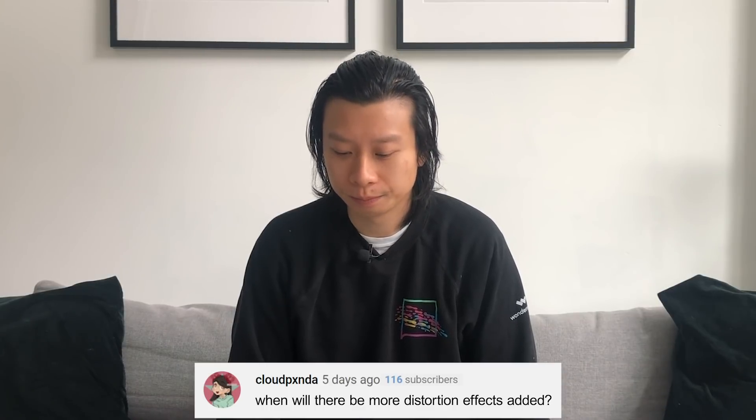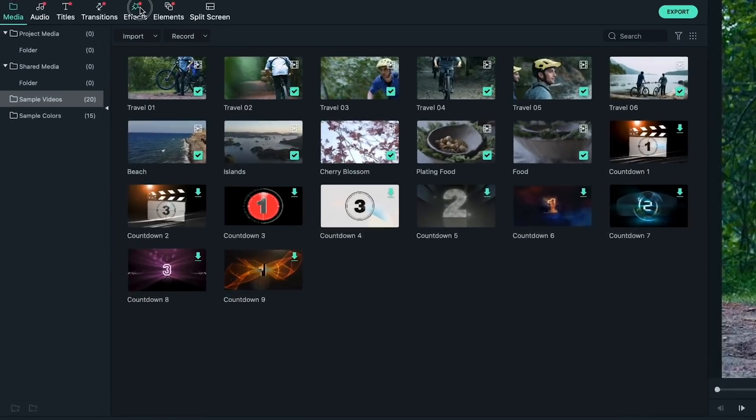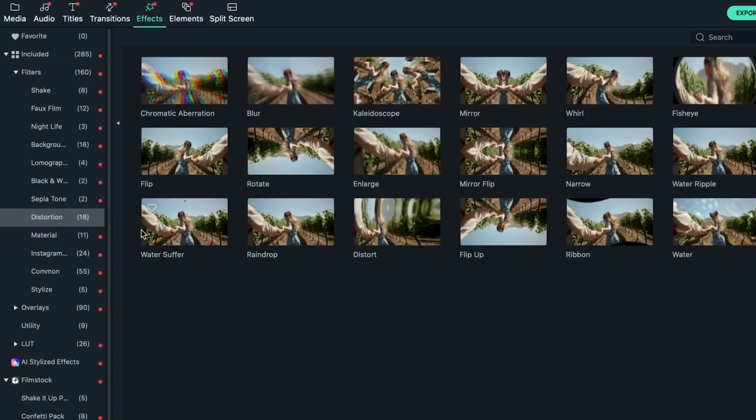Cloud Panda asks: When will there be more distortion effects added? Good question, Cloud Panda. We don't exactly know when there will be more distortion effects added to Filmora 10, but thanks for your interest. We are going to share your suggestion with our team and hopefully there will be more effects added in future updates. For those interested, you can find the distortion effects in the effects tab at the top, in the filter folder under distortion.